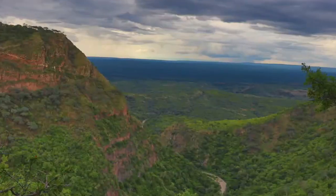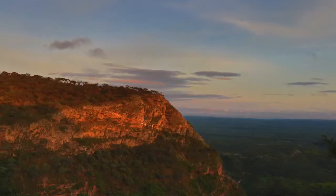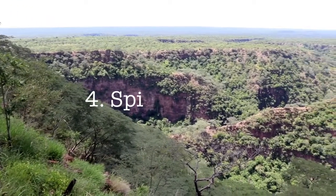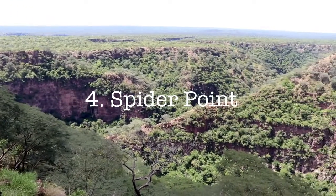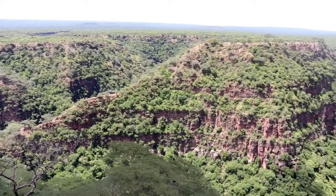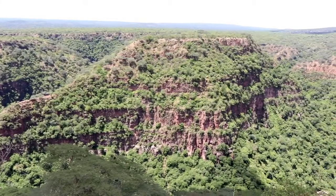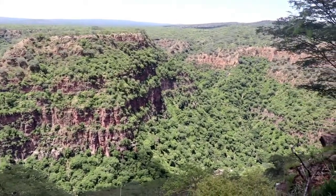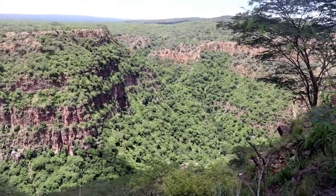When it comes to views in Chisirira, it's really quick and easy to run out of superlatives — each one seems to get better than the last. But the king of all the views is from Spider Point. You go down the Kiswisi Loop, head north, and come up on the eastern side of the Macheni Gorge, directly opposite the Macheni view and the Macheni Gorge campsites. The view here is just breathtaking.